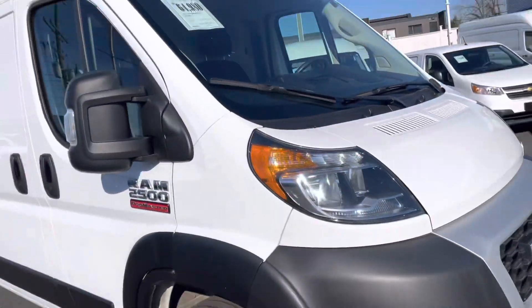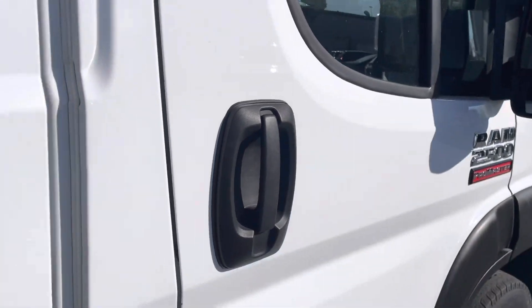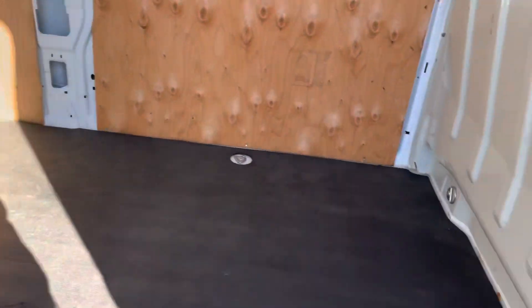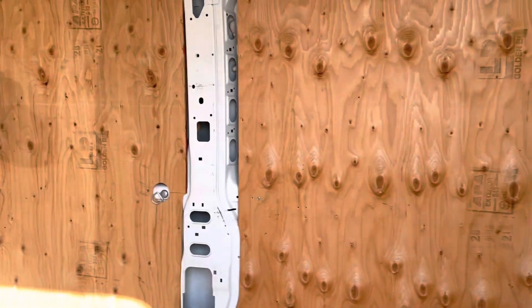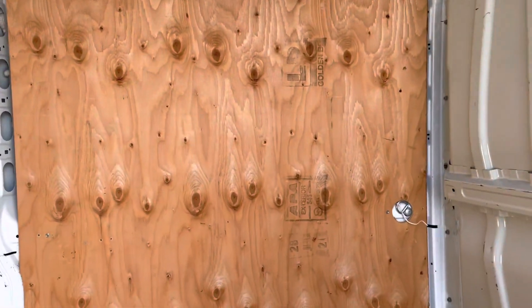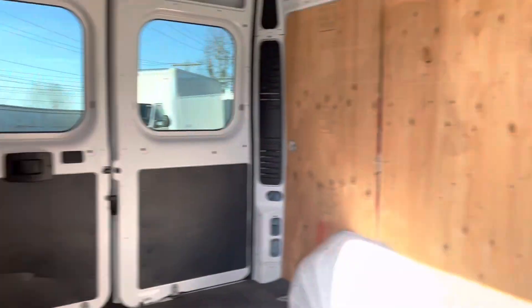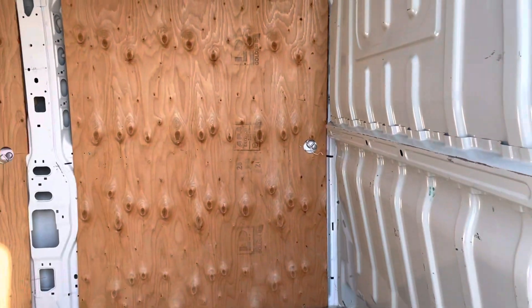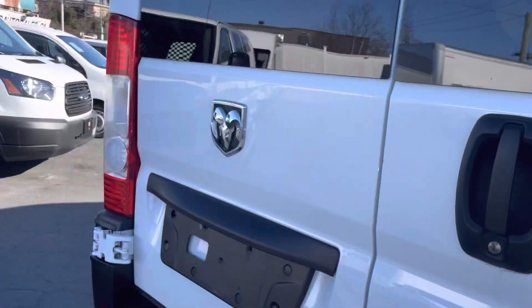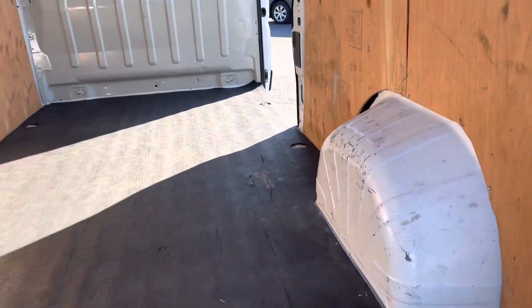Both vehicles are in excellent, excellent shape. This one has a clean slate as well, but it does have some plywood on the walls, so it looks like it's partially insulated on the inside. With the extra plywood, I think you're getting a good added value. This one as well has a backup camera.